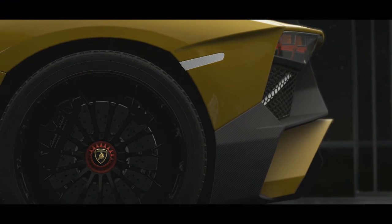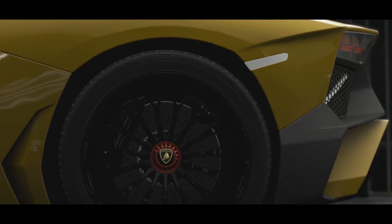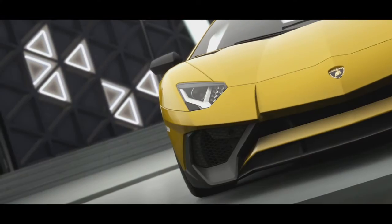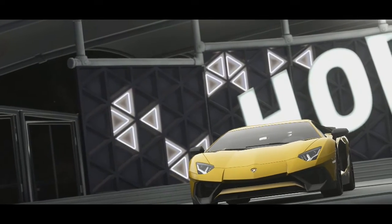So now when we take these down to the track, will it be the Ferrari's monstrous rear wheel drive to take the win? Or the Lamborghini's AWD to give it that boost at the start and hold on to the finish? Let's get them down on the track and find out.